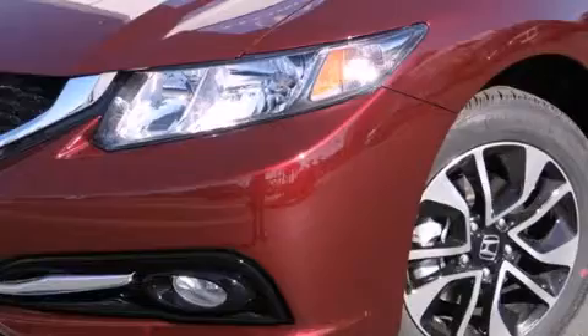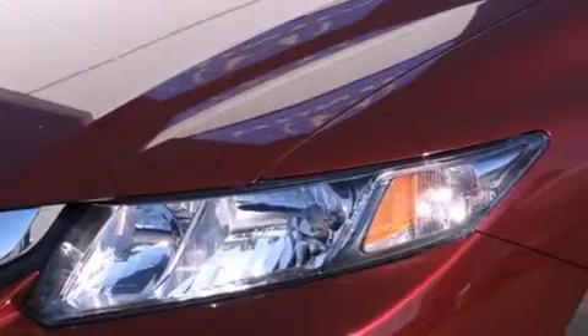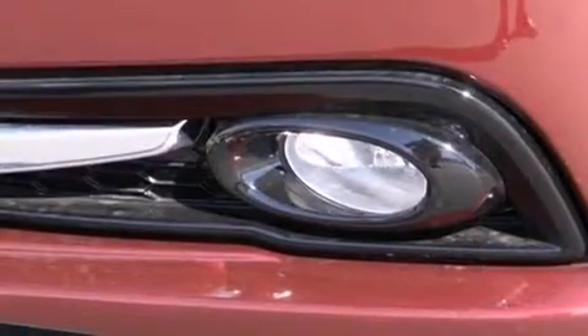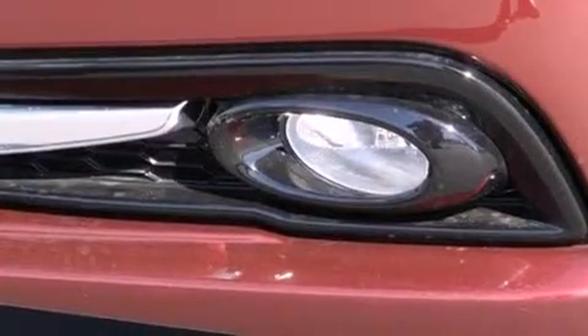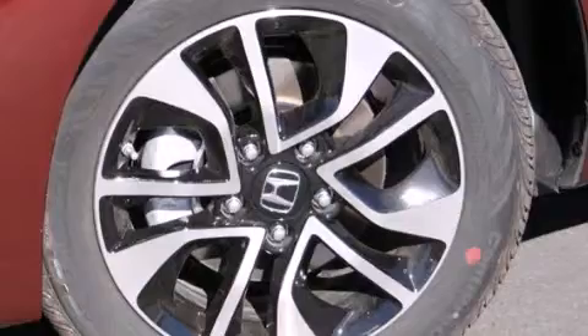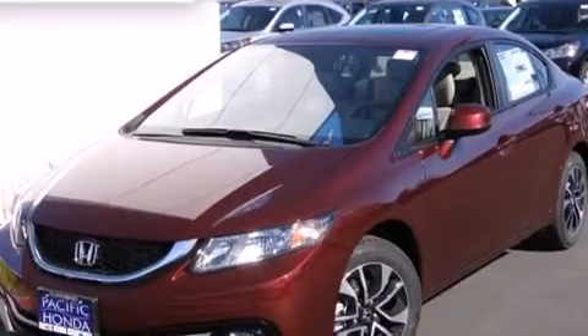The following features are also included: air conditioning with automatic climate control, cruise control, full power accessories, side curtain airbags, a rear window defroster, front fog lights, tinted glass, dusk sensing headlights, an anti-lock braking system, and leather seats that provide great support and create an overall luxurious feel.